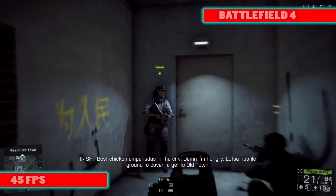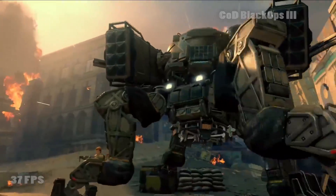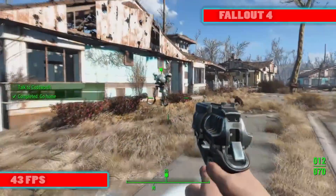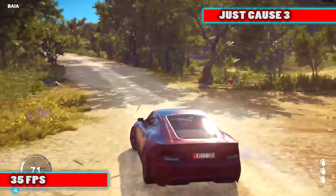That's better than a console's performance. More specifically, you'll get around 45 frames per second in Battlefield 4 at max settings, which is a visually beautiful and pretty demanding game. Also around 37 frames per second in Call of Duty Black Ops 3 max settings, 43 frames per second in Fallout 4 max settings, and Just Cause 3 around 35 frames per second at max settings, 1080p.